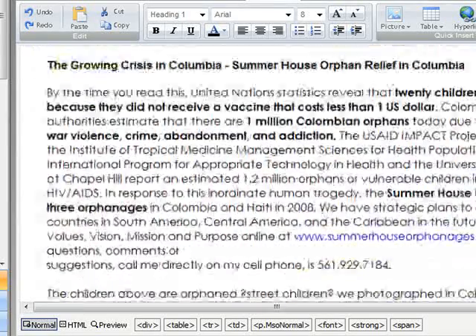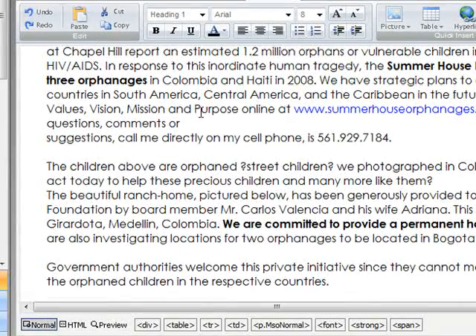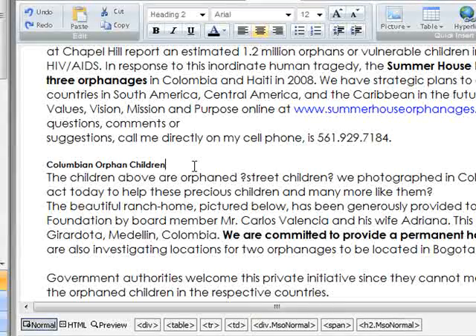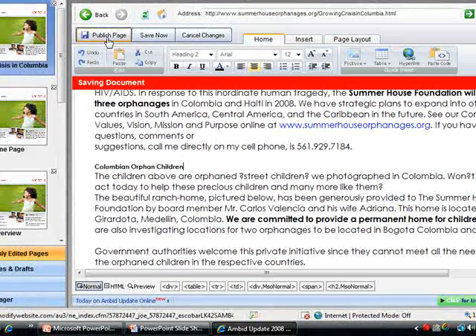You also want to make sure to tag your subheads with Heading 2 and Heading 3 tags. So here we might say 'Colombian Orphans' — which was one of our keywords — and 'children,' since we're about to talk about children, and make that a Heading 2. Hit Publish, and it instantly transfers the document.